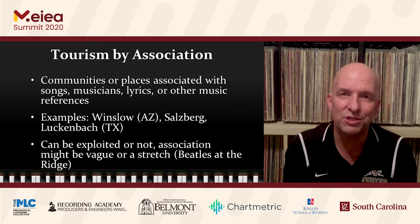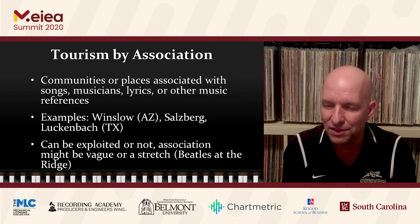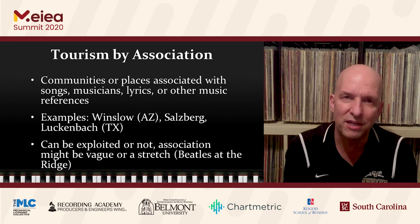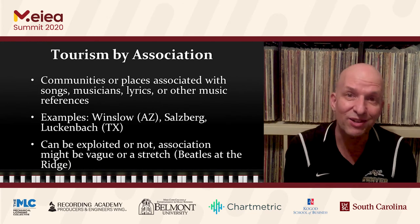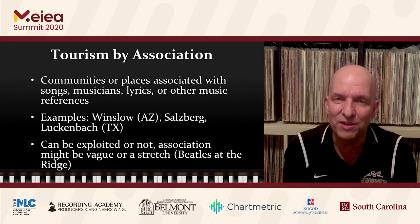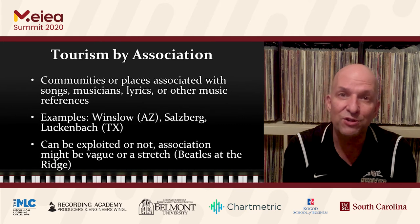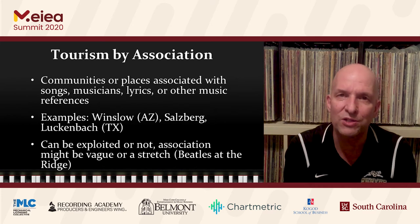Along with the categories I've already covered, I include what might be an odd sort of category: tourism by association. This category would include communities or places associated with songs, particular musicians, or even the lyrics of songs. There are so many examples, but I'll go to three of them. The first is Winslow, Arizona.